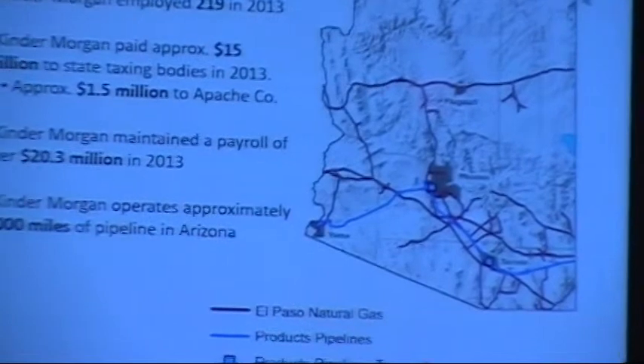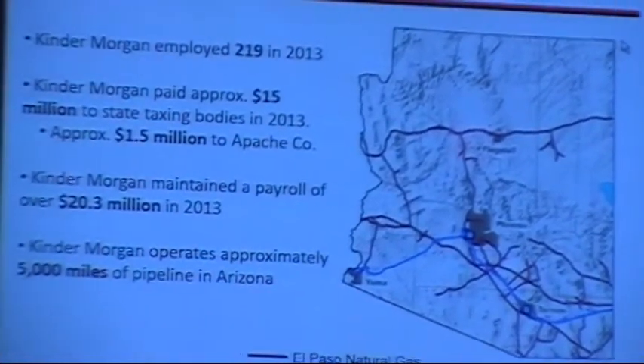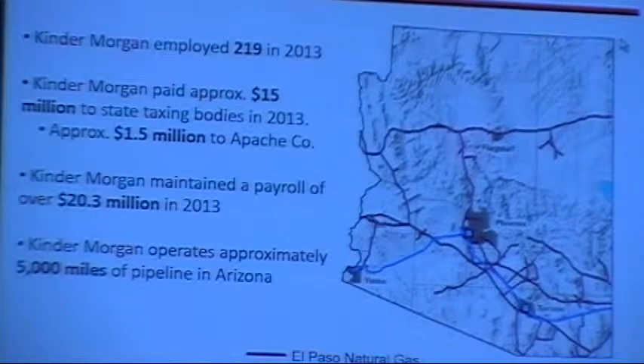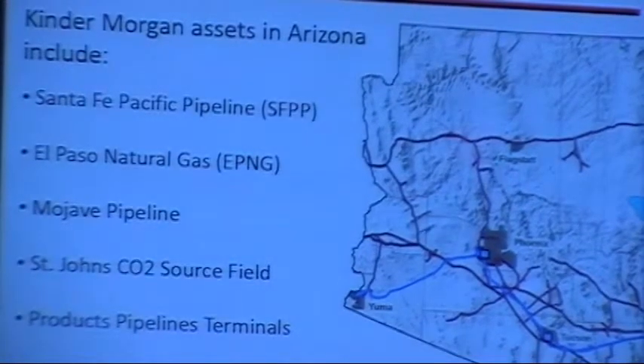Specific to the state, we employed about 220 individuals last year here in the state. You can see there the property taxes we pay to the state as well as to the specific county. We own and operate about 5,000 miles of pipeline in Arizona, and those are listed right there.